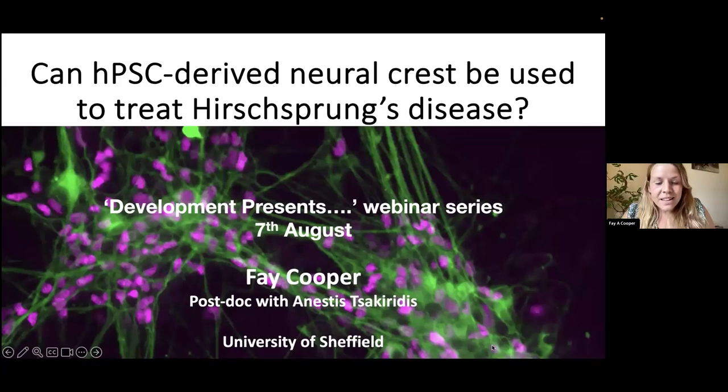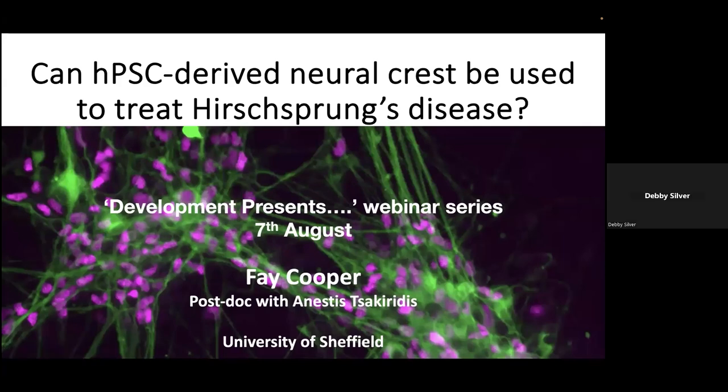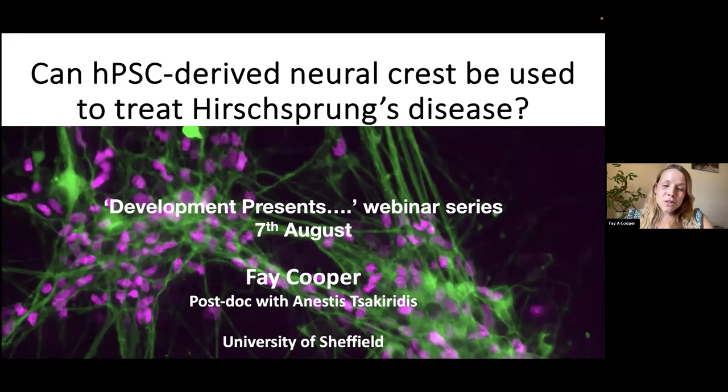Thanks for the introduction and for the invite to talk about my work. I'm going to talk about the work that I've been doing whilst in Sheffield with Anessa Saccharidis, looking at using human pluripotent stem cell-derived neural crest to treat a disease called Hirschsprung's disease.